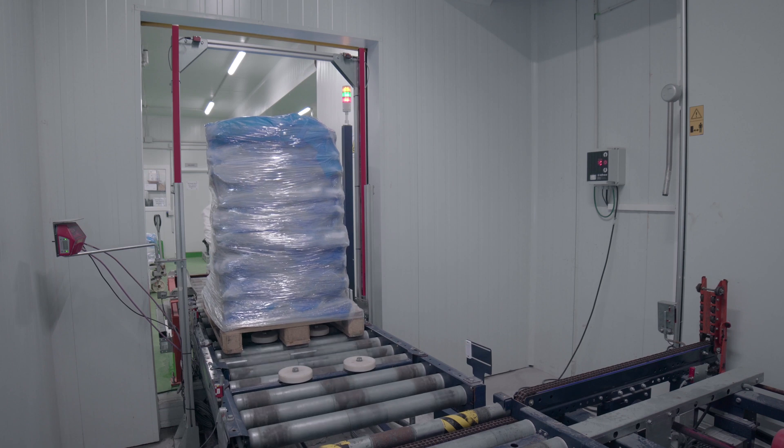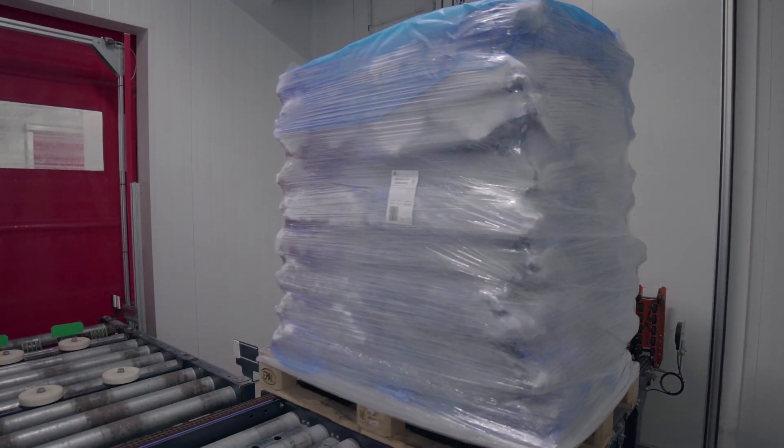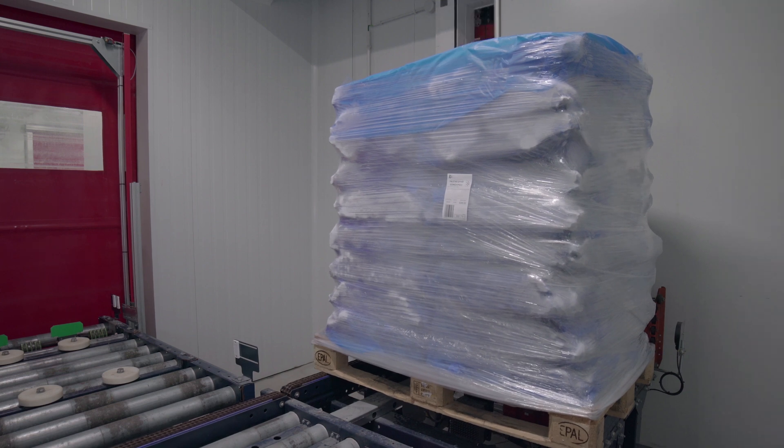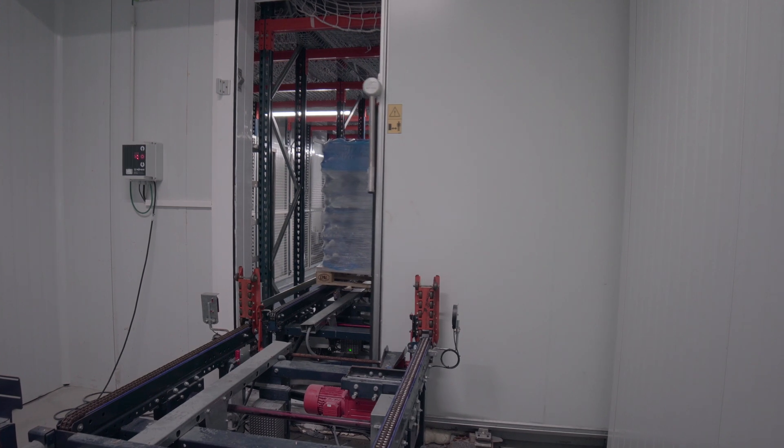It also maintains the cold chain of the goods. Before entering the warehouse, the pallets must go through a pre-chamber with an airlock system, containing two asynchronous doors, thus preventing cold loss during goods transfers.